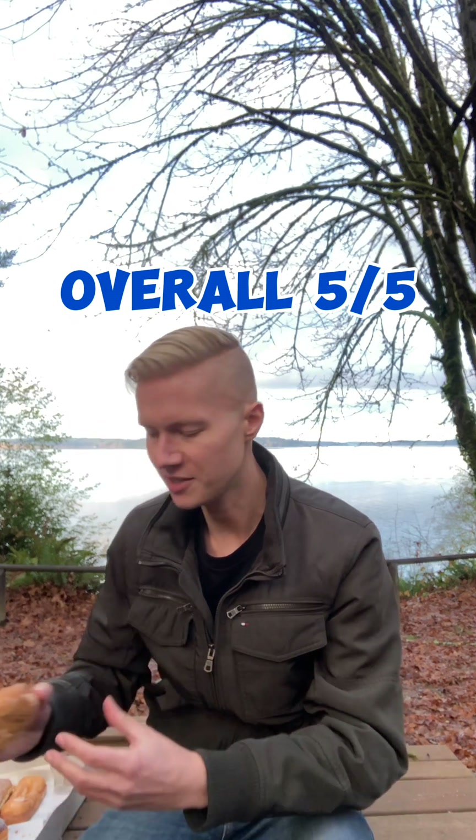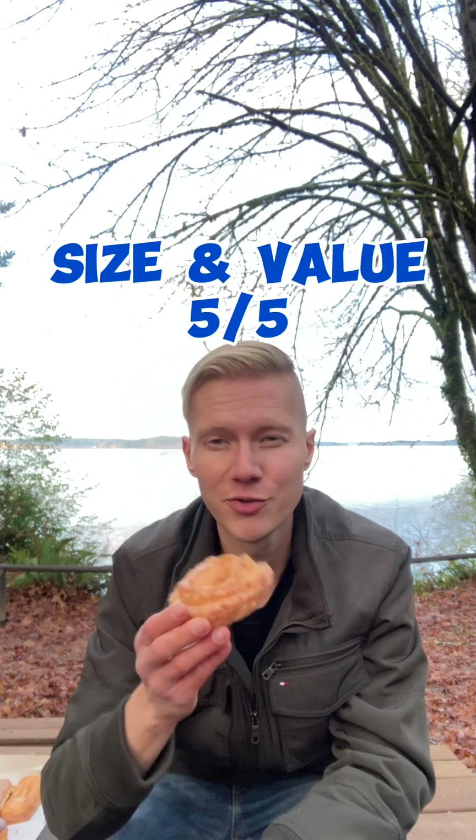On to my second standard — Glazed Old Fashioned. That gorgeousness. These usually have a little bit of a lemon hint, which I really love. Mmm. This one's under perfection. Subtle notes of vanilla and lemon with the classic Old Fashioned. It's perfectly like buttery dough. Glazed icing: 5 out of 5. Dough: 5 out of 5. Size and value: 5 out of 5. These are like $2. Love Heavenly.